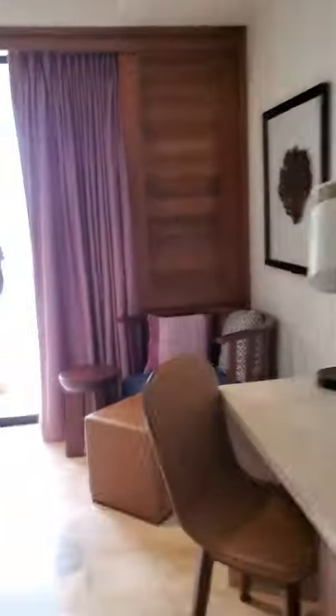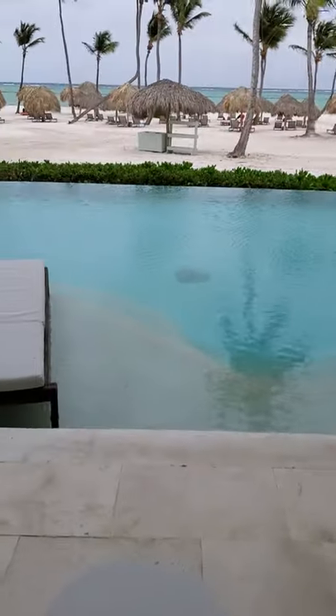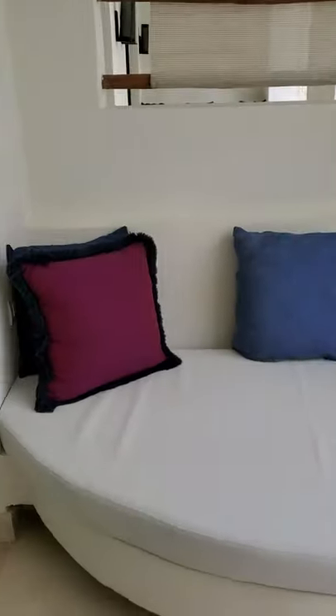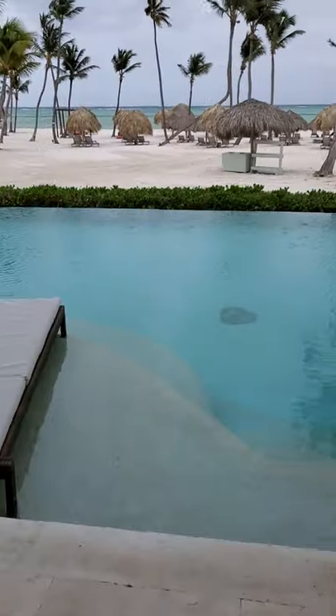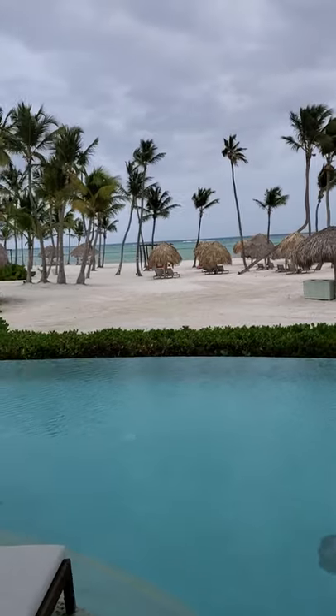TV, seating — and here is our phenomenal swim-out room! Can you believe that? There's the ocean, look at that. Oh, gorgeous.